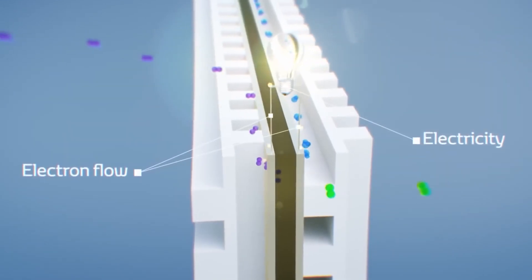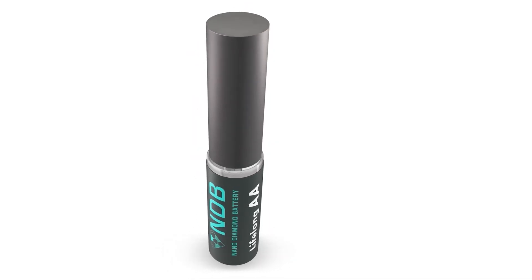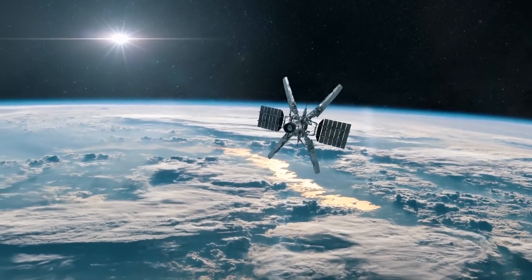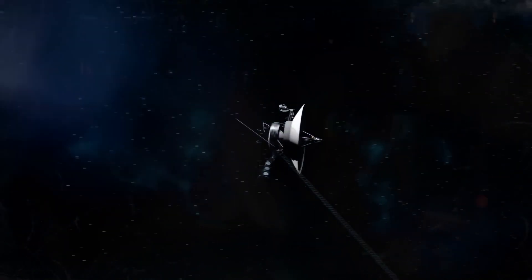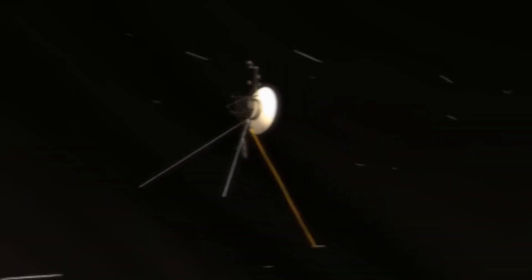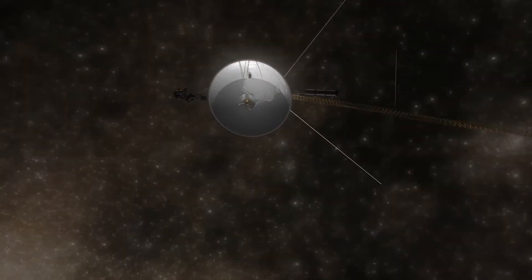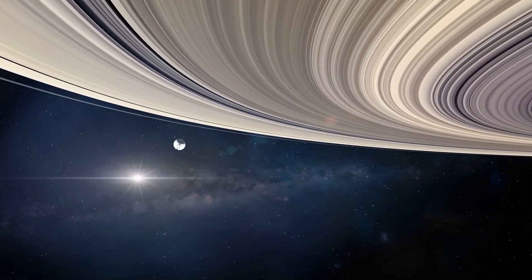The other area where these batteries could have a big impact is space exploration. The Curiosity rover on Mars has been powered by a plutonium battery since it landed in 2012. This plutonium battery will eventually run out of power, and the rover will be rendered useless. If we had nuclear diamond batteries, we could easily power rovers and satellites for centuries. The future of nuclear diamond batteries is bright, and it is hoped that within a few years they will be powering our everyday devices.